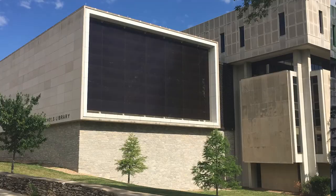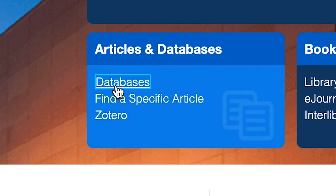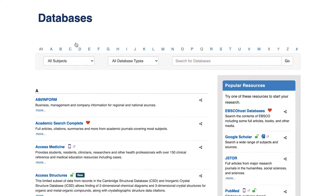When classes are in session during fall, spring, and summer semesters, the library has long hours. Our electronic resources can be accessed 24 hours per day and seven days per week around the world.